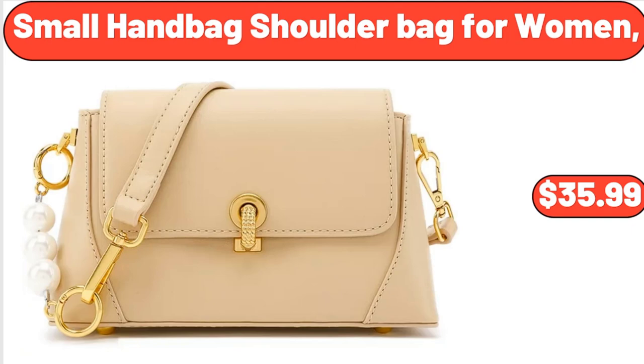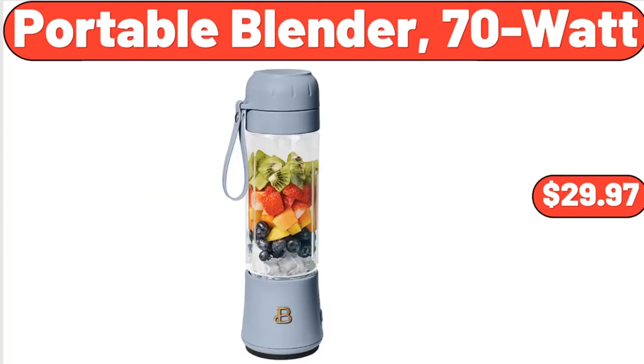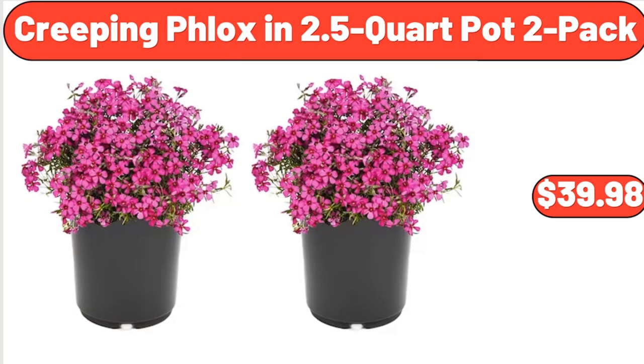Scarlet and Small Handbag Shoulder Bag for Women, $35.99. Bellavi Cube Rock Tan Planter, $16.99. Portable Blender, 70 Watt, $29.97. 3-Tiered Basket Stand, $24.99. Emporium Selection Cheese Wedge, $3.95. Creeping Phlox in 2.5 Quad Pot 2 Pack, $39.98.